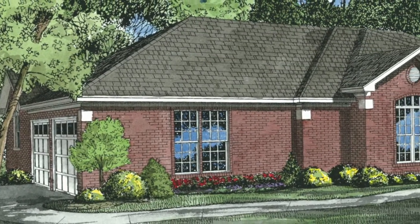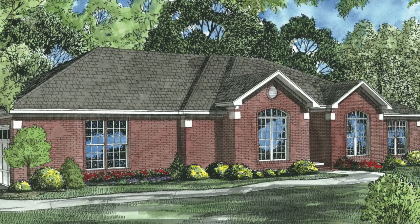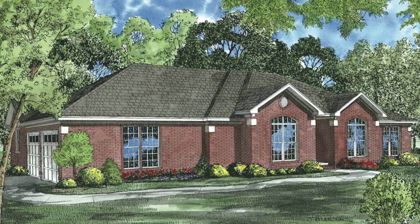The exterior of this traditional home showcases gables at the front entry and is wrapped in brick. Remember, these exterior materials can always be changed to suit your desires.